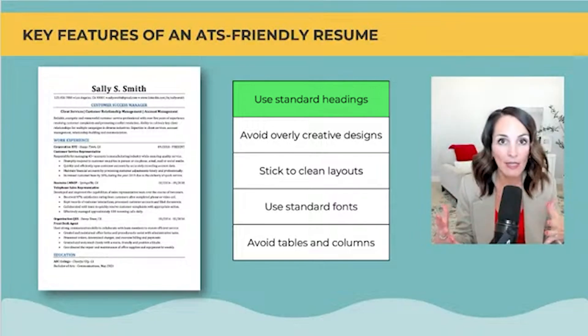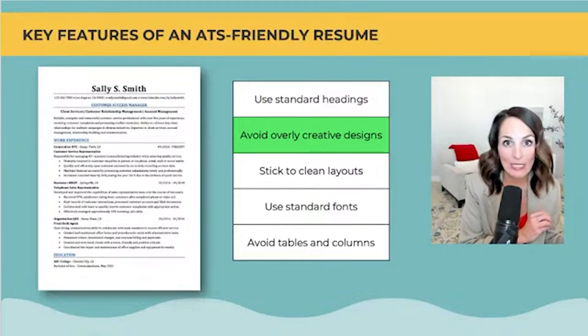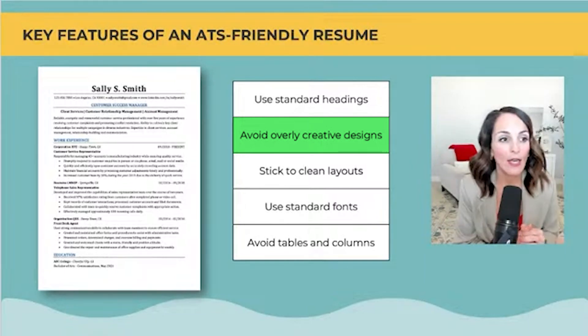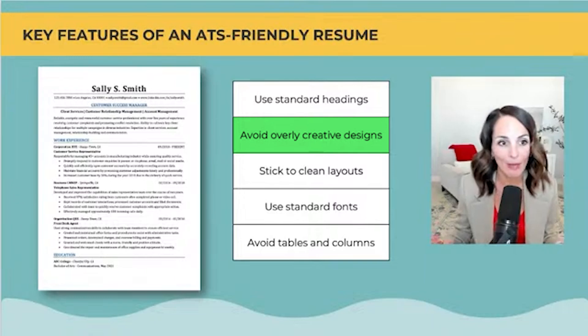Use standard headings — things like work experience, education, technical skills. Don't get creative with headings. Don't create an overly designed resume. I use Canva for a lot of things, but do not go to Canva to create your resume. An ATS system cannot read your creative, beautiful-looking resume. Keep it simple.